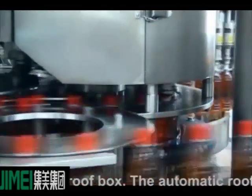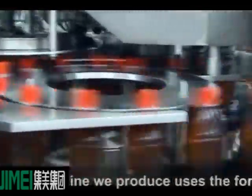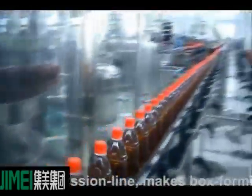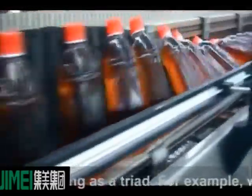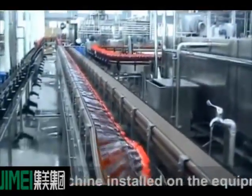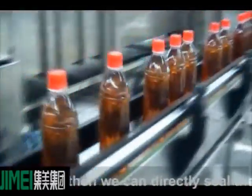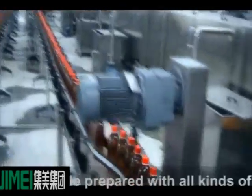The automatic roof box packing machine we produce uses a single transmission line form, making box forming, filling, and sealing as a triad. For example, we can have the new CAP/PAC capping machine installed on the equipment as an integrative machine, so we can directly seal boxes onto the hole prepared with all kinds of caps.